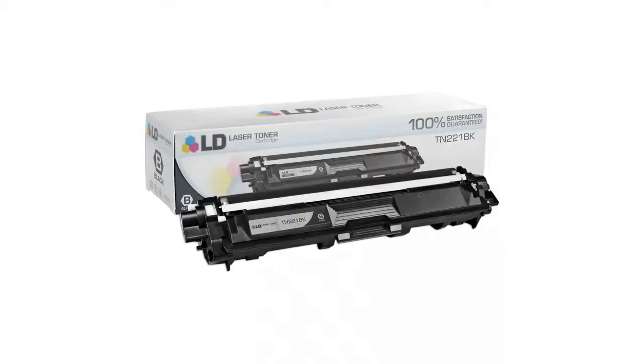Hey guys, this is Kim and I'm coming to you from the BuzzTeller Marketplace. If you're looking for the Brother TN221 black cartridge, here's what you need to know about LD products.